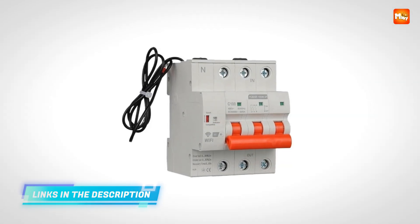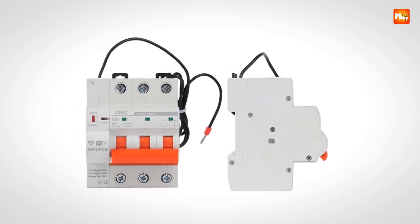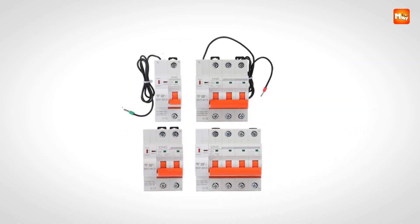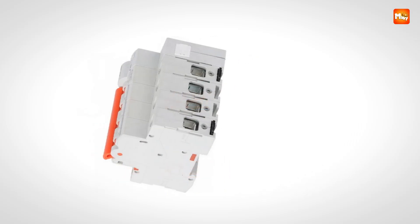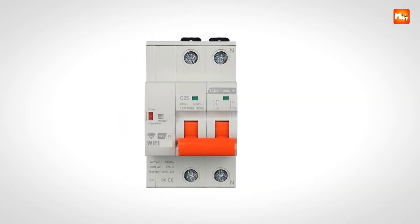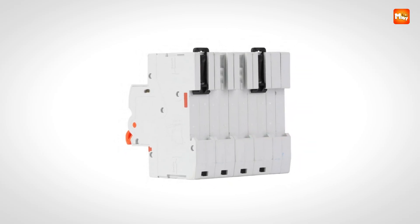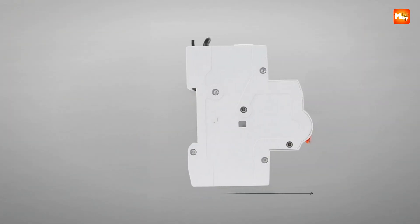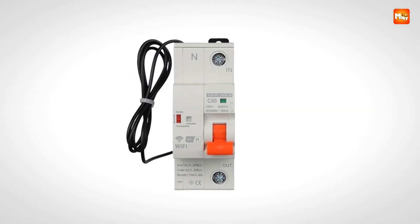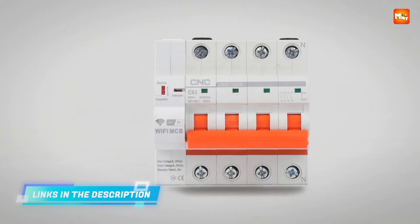Short-circuit protection is fast and reliable, capable of tripping within 100 milliseconds in the event of a fault. Overvoltage and undervoltage protection are adjustable, tripping within 3 seconds by default, with timing programmable from 0 to 99 seconds. Overload delay protection is compliant with IEC 60898-1 standards, safeguarding circuits without unnecessary interruptions. Timing controls add automation, letting users schedule switching operations according to specific needs.